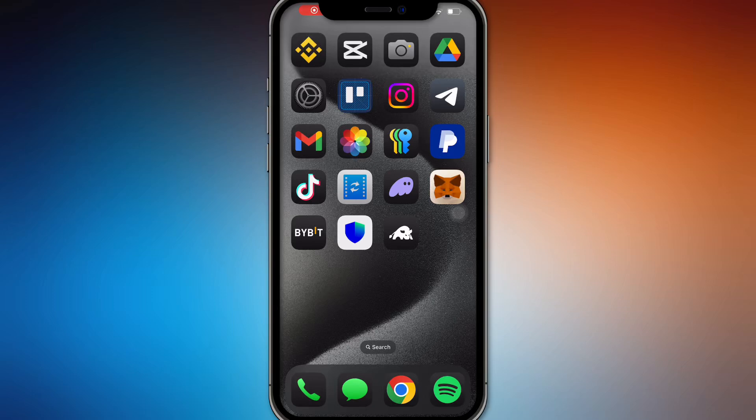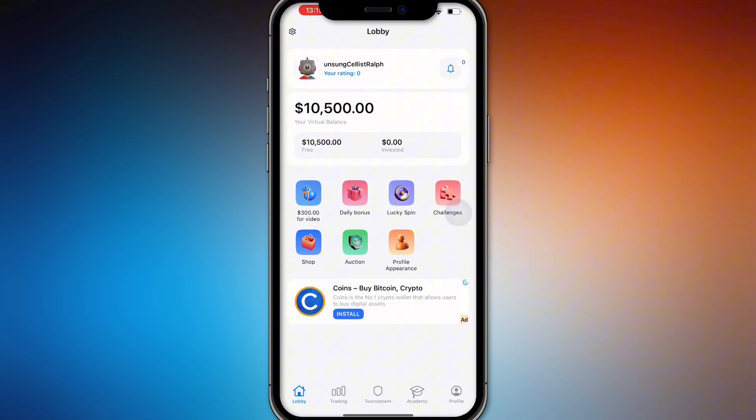Hello guys, in this video we're going to talk about how to withdraw money from the Crypto Guru app. A lot of misconception is around the Crypto Guru app that you can withdraw money, but I hate to break it to you guys — this is only a practice app where you can practice trading, and there is no real money involved.